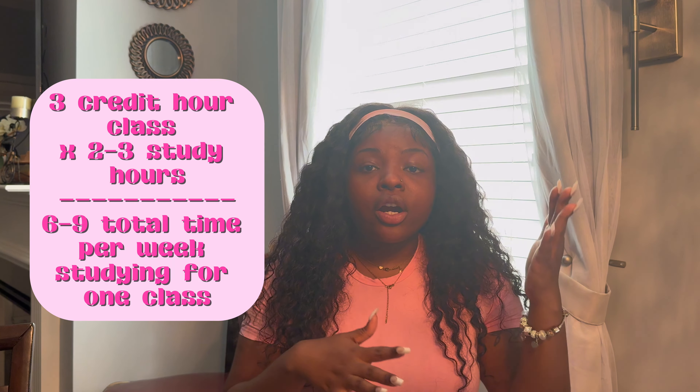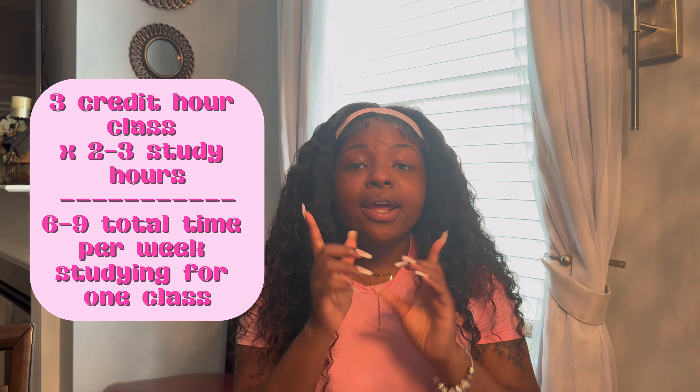Psychomotor is developing essential skills through hands-on activities and training. Affective is acquiring knowledge through your feelings, emotions, and attitudes. When it comes to being a successful student, you need to plan your time for studying. You won't see any success if you're not properly and adequately allocating time to study. Success is often directly correlated to the amount of time you put into studying.